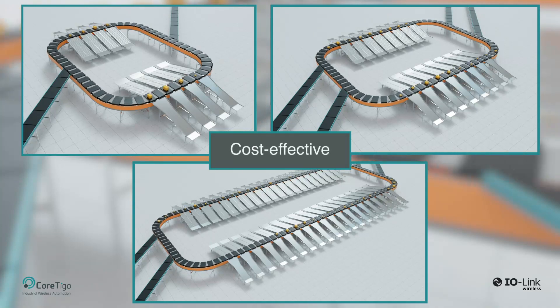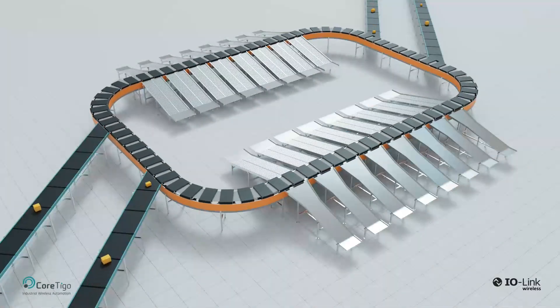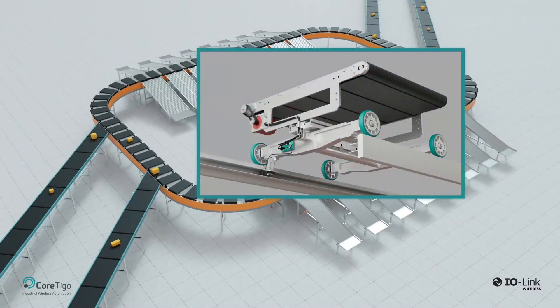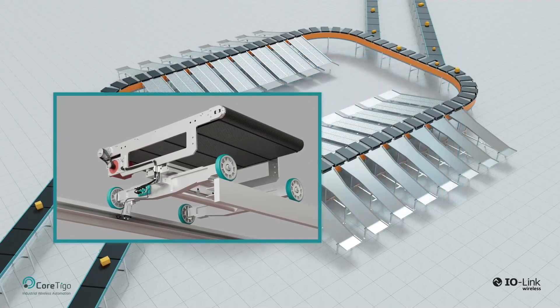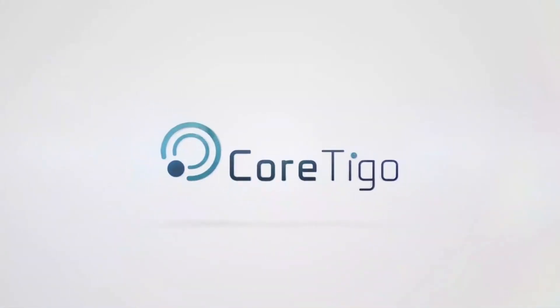Cost-effective both during system deployment and expansion, compared to conventional wireless solutions. Cortigo's wireless cross-belt communication solution for sortation systems is not just a technological leap, but a strategic investment for the future. It accommodates increasing business volumes, adapts to diverse products, and ensures a cost-effective, efficient, and reliable sorting process. Contact your local Cortigo rep for more details, or visit www.cortigo.com.